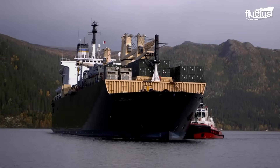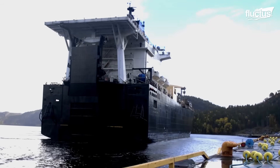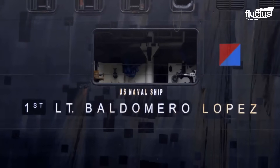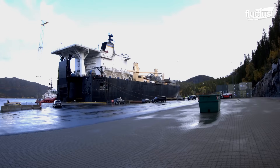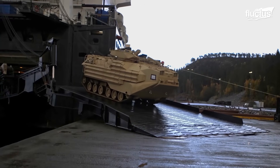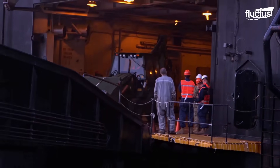Another way to discharge vehicles is through the carrier ramps, as seen during exercise Trident Juncture 2018. In this operation, military vehicles including Humvees, trucks, and armored personnel carriers were driven directly off the ship onto a pier in Europe, where they were deployed to enhance collaboration between U.S. and NATO allies.